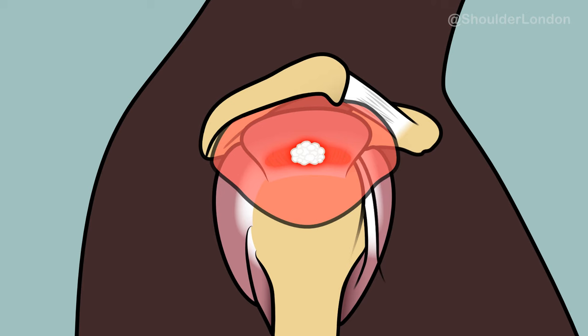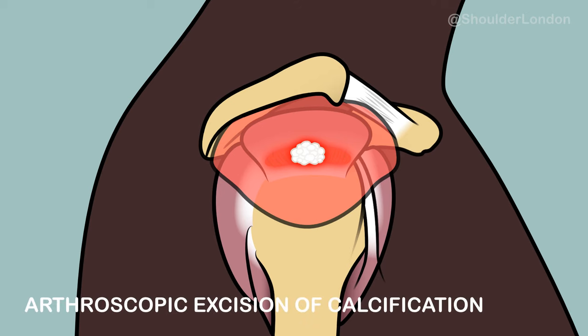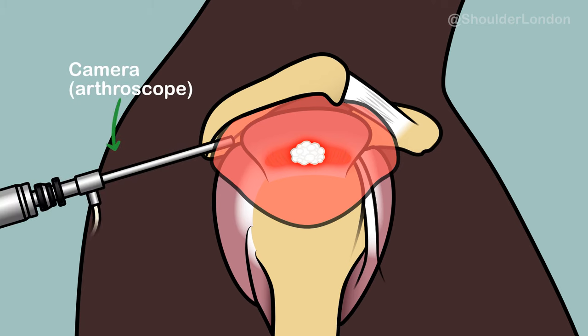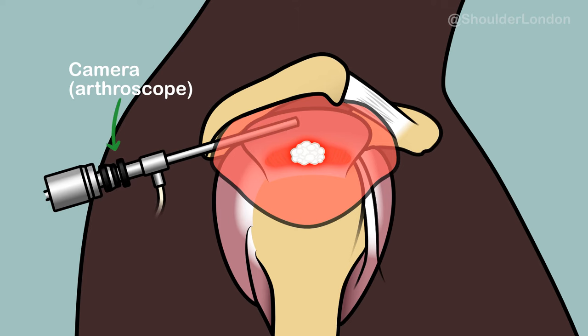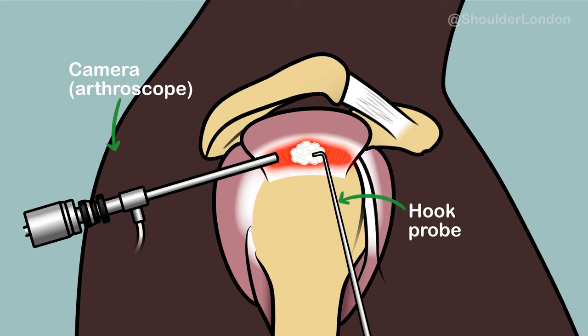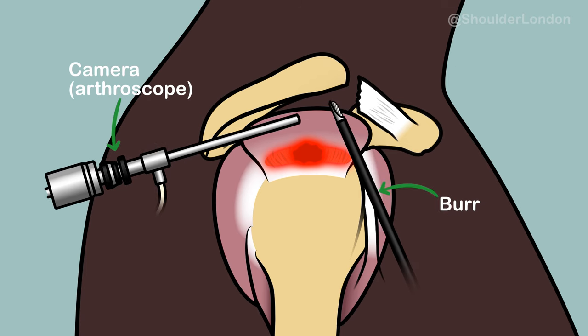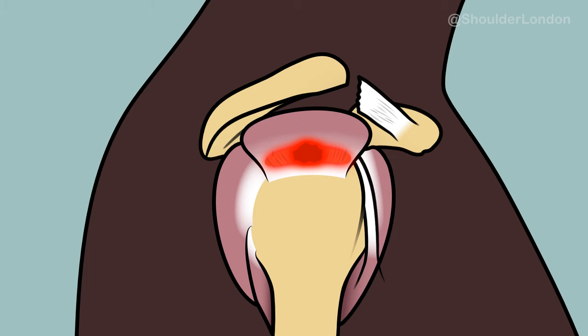In that case, we use an operation called an arthroscopic excision of calcification. During this operation, we put a camera first into the shoulder joint to check that there is no problem inside the joint itself. We then move the camera into the subacromial space and clear out the bursa above the tendon. We use a probe to locate the calcium in the tendon and scratch the calcium deposit out from the tendon itself. We then use a wand to release the coracoacromial ligament off the acromion and shave any spur off the underside of the acromion, thus giving the tendon space to glide without irritation.